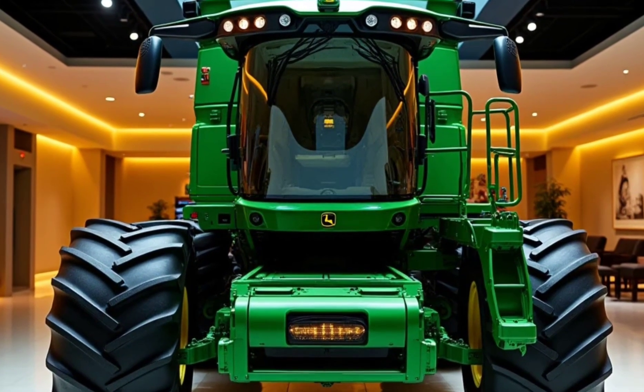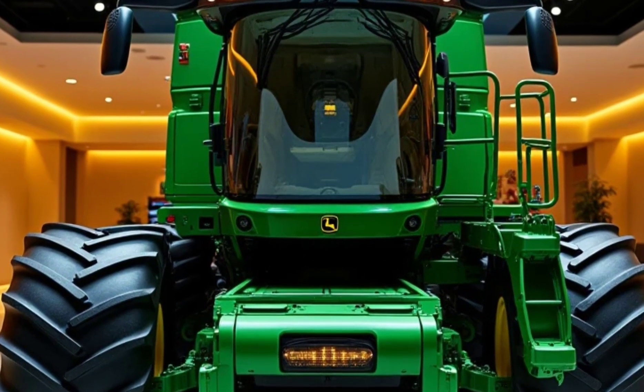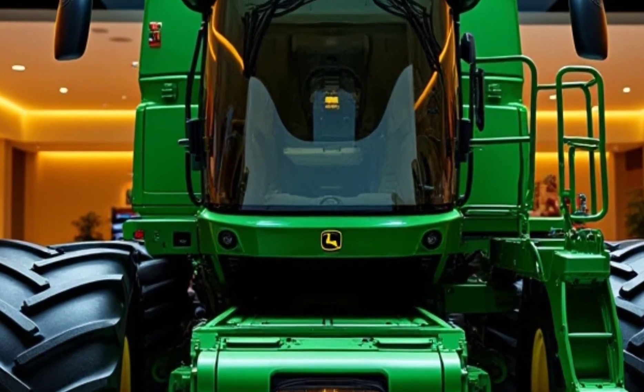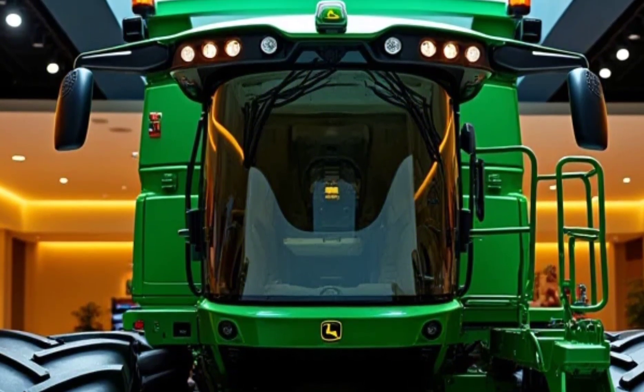The proof is in the harvest. With advanced grain handling systems and gentle threshing mechanisms, the XTR 5000 delivers higher quality grain with less waste. It's an investment not just in your machinery, but in the future of your farm.